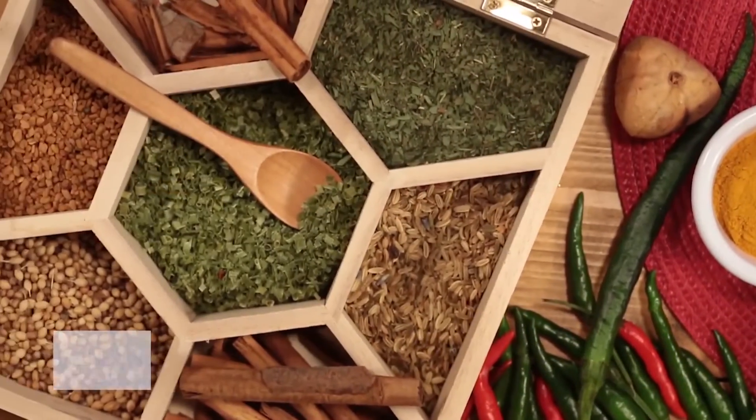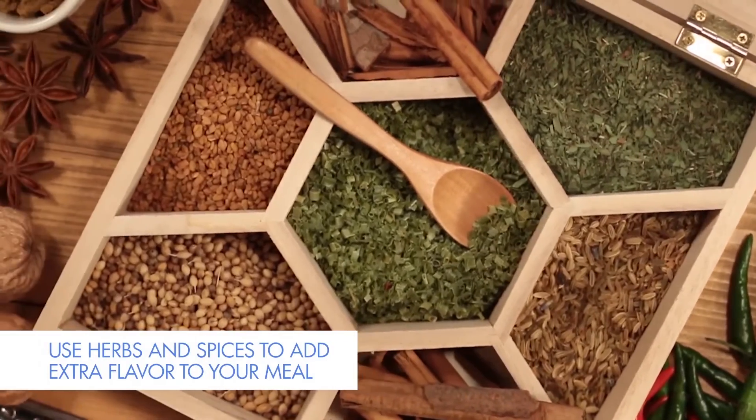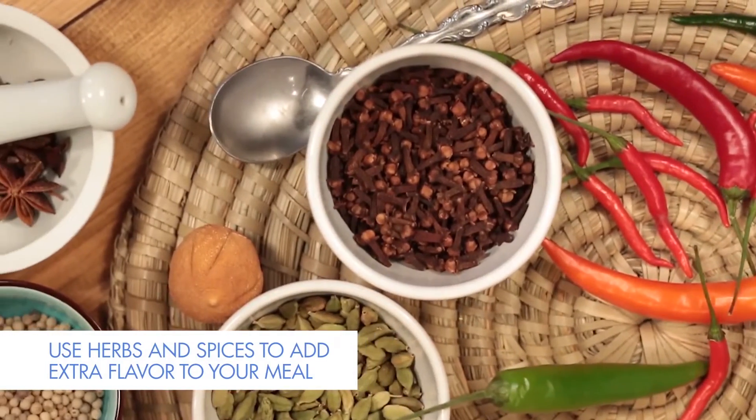When you're starting to eat healthy, you might be concerned that the food is going to be bland and you're just not going to like it. But one of the best ways to spice it up is with herbs and spices, and spices and herbs are one of your best sources of antioxidants.